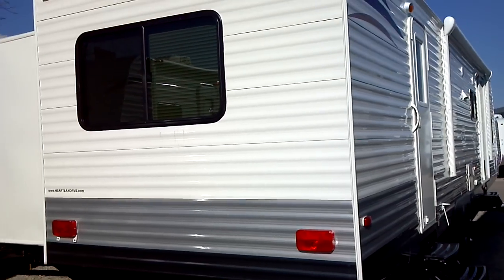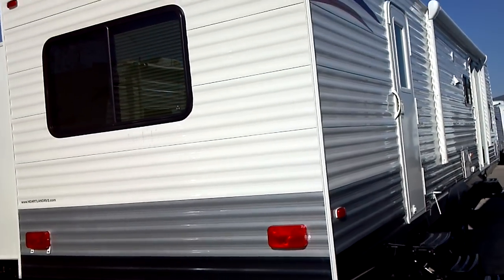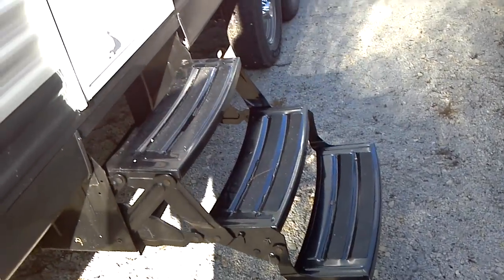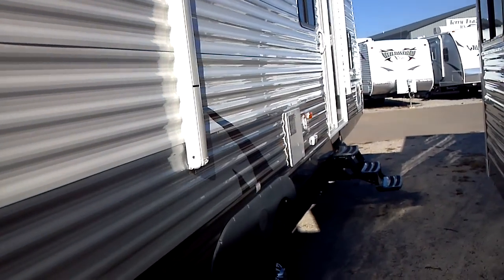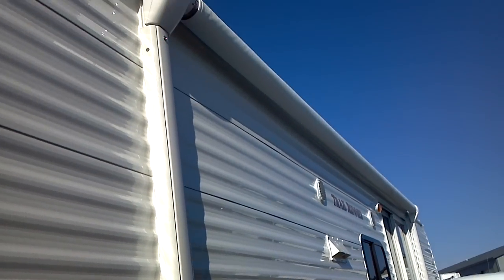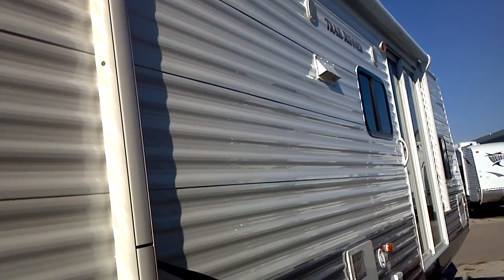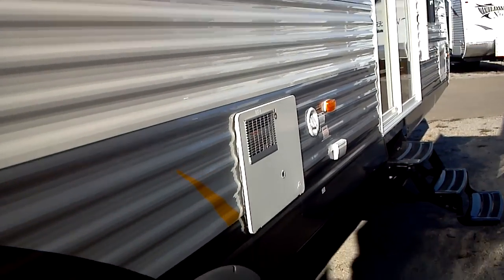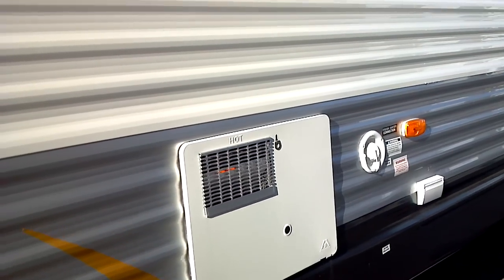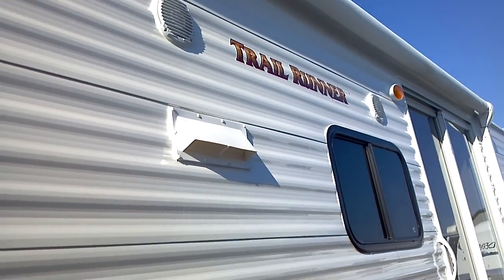You have dual entryways on the camping side, with a triple step entry — three steps on both of them. Here is your rollout A&E awning, an electrically deployed electric awning available on this unit. There is also a six-gallon gas water heater with direct spark ignition — a high-recovery Atwood unit with 18-gallon-per-hour recovery on the six-gallon tank.